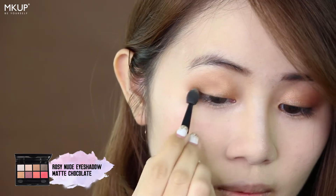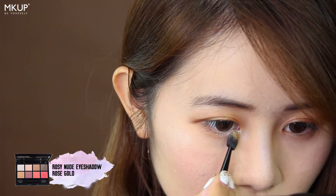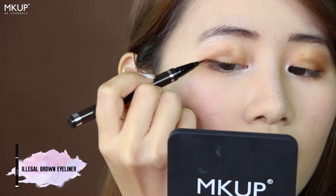Now I will be using the Rosy Nude Eye Palette. For eyeliner, I'm using the shade Illegal Brown. And now I will be using the Super Lasting Lip Pen in Burgundy Red.